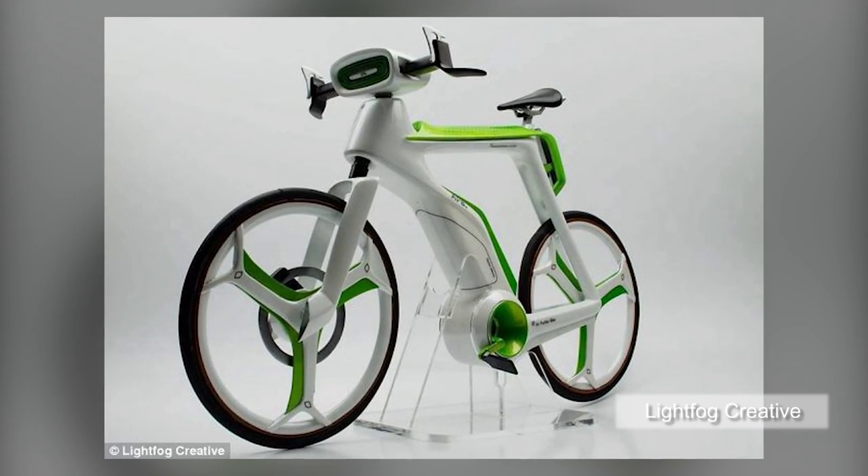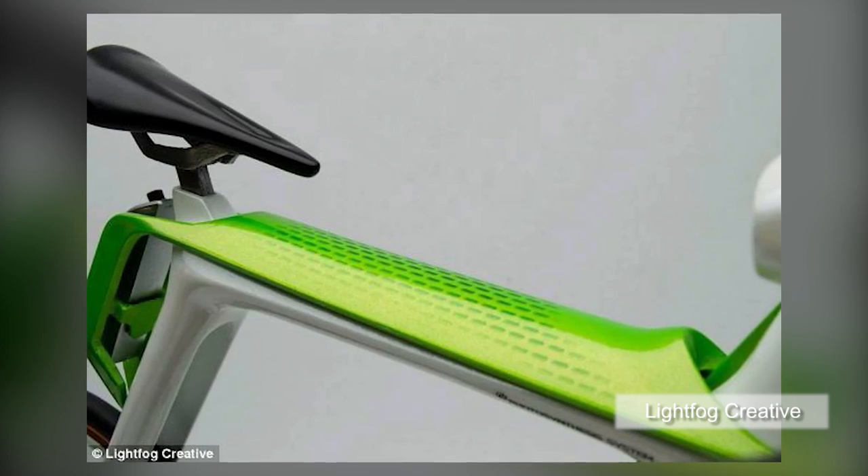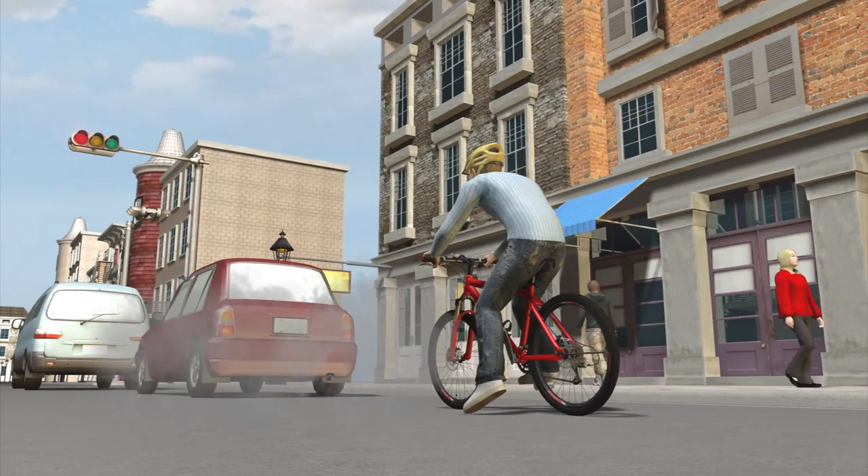Bangkok-based design firm LightFog Creative and Design has developed a new bicycle able to transform polluted air into clean air and oxygen. The engineers have designed a new bicycle that can be comfortably used despite heavy pollution.